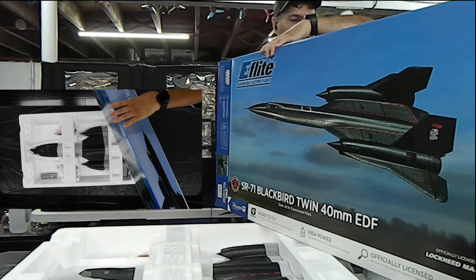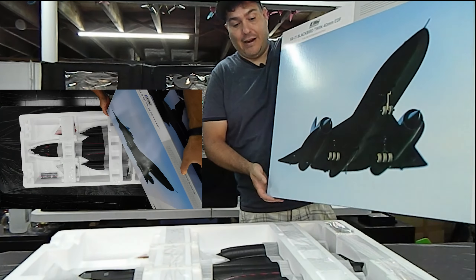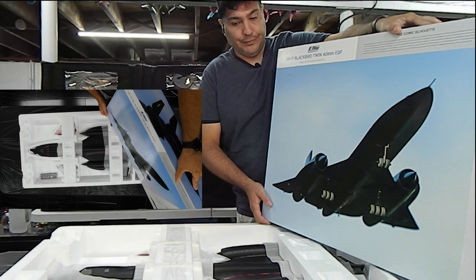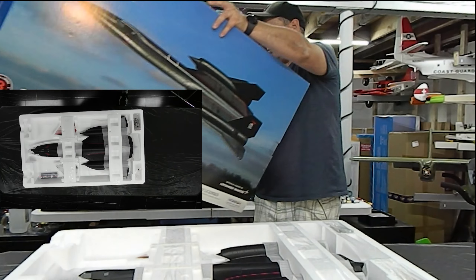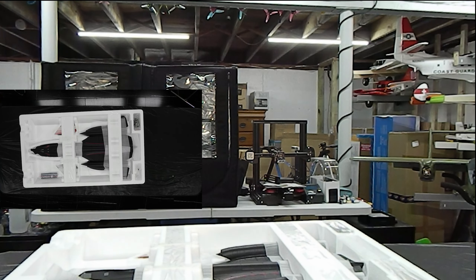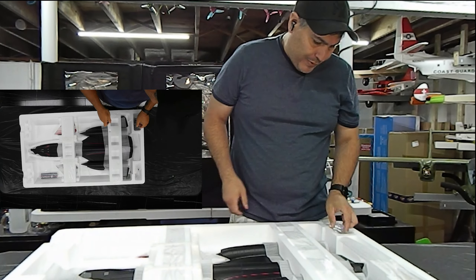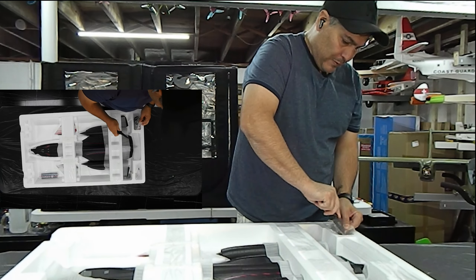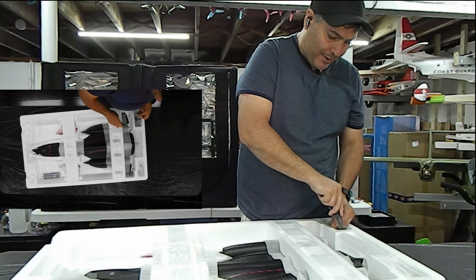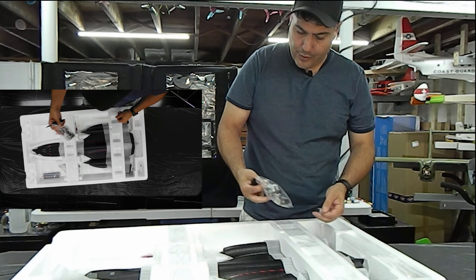There's the box — the outside of the box. This is a weird looking box for any RC plane I've ever had. It's really long and flat. Horizon does a great job — most of the airplane companies do a great job of packaging these, because they don't want their product to be damaged and then have to do a return. It's not worth the headache.